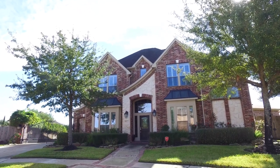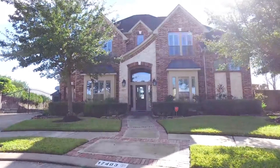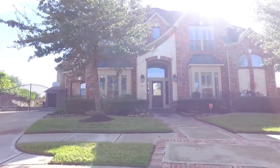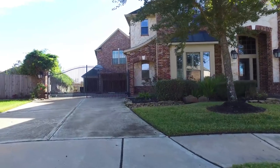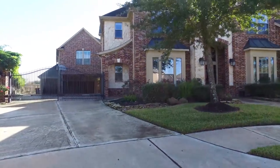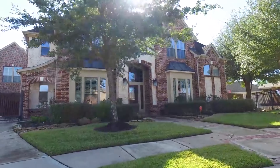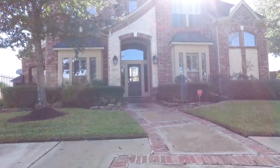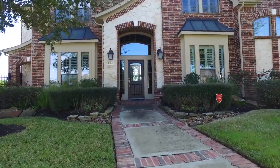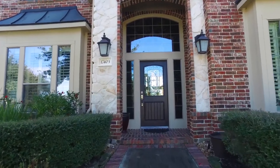Welcome to the walkthrough video tour of this amazing home in the Copperfield area of Houston, Texas. Built in 2005, you're really going to like what you see. It's two stories in elevation with a six-car garage. So many upgrades. This executive home in the reserve section of Copper Lakes was completely remodeled from the studs up in 2011.